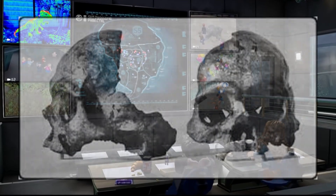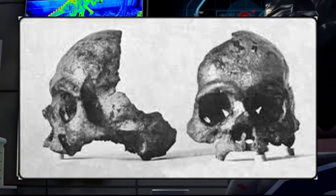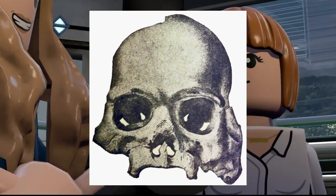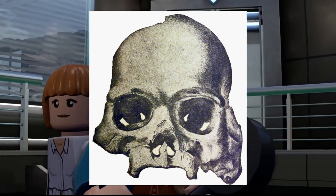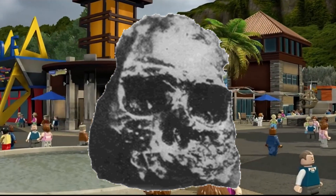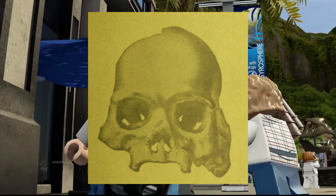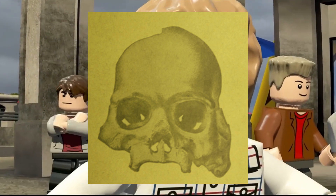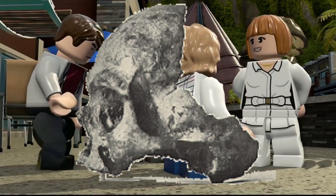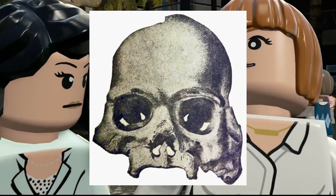Calveras Skull. The Calveras skull refers to a purported discovery of a human skull found in the Pliocene-age rock formations of Calaveras County, California during the 19th century, seemingly suggesting humans had been present in North America far earlier than proposed. However, this finding was revealed to be a hoax. The skull was discovered in 1866 by miners who claimed to have unearthed it from deep geological strata, but subsequent analysis indicated the skull was of recent origin, likely planted to deceive and generate controversy. Despite being debunked, it occasionally resurfaces in discussions among creationists.